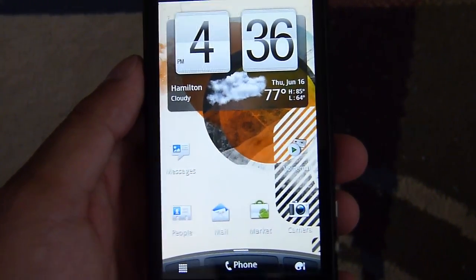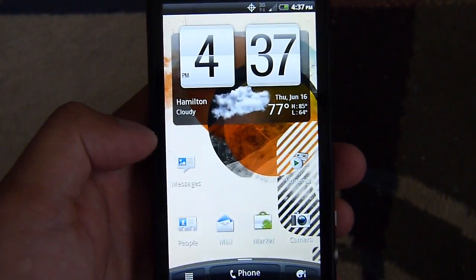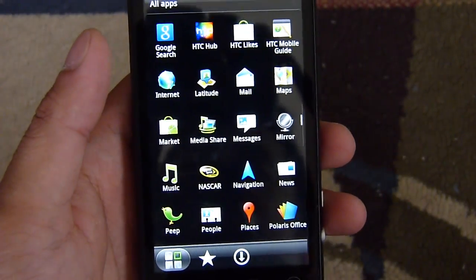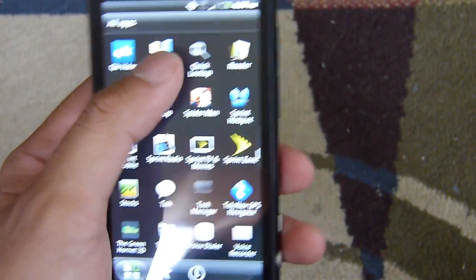Hey guys, John again here from PhoneArena. I've been checking out the HTC EVO 3D, and I'm just going to do a couple of different benchmark tests, as usual, just to give you a good feel of what kind of numbers it's going to be able to pull up. So let's get it started.